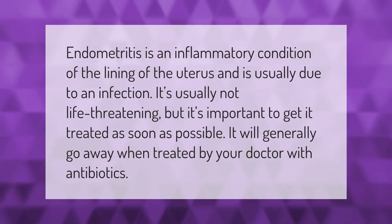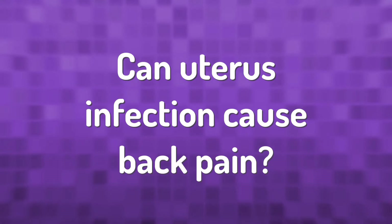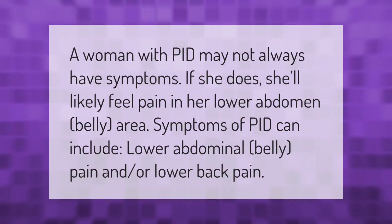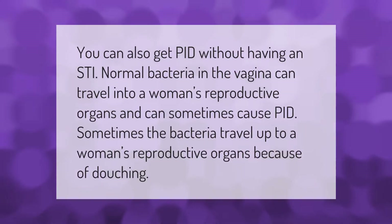A woman with PID may not always have symptoms. If she does, she'll likely feel pain in her lower abdomen or belly area. Symptoms of PID can include lower abdominal or belly pain and/or lower back pain.